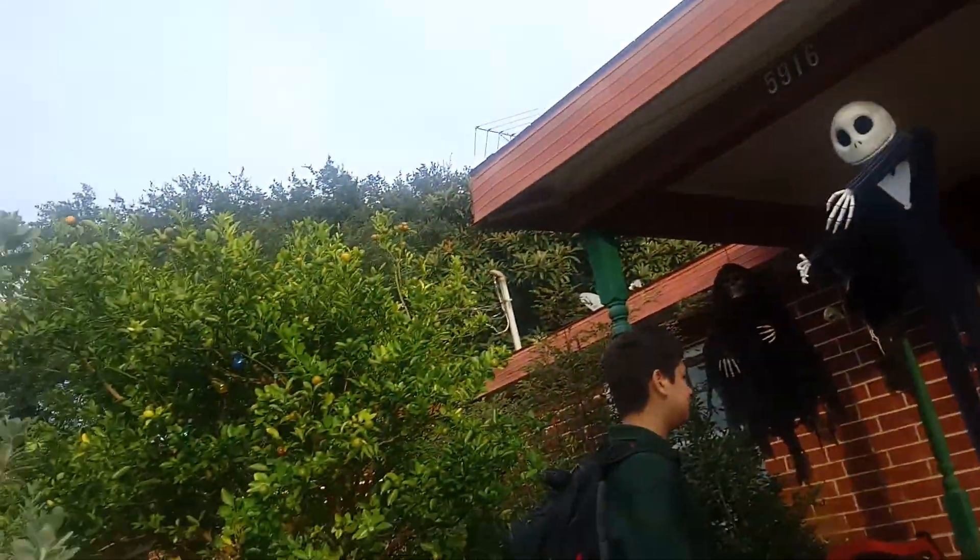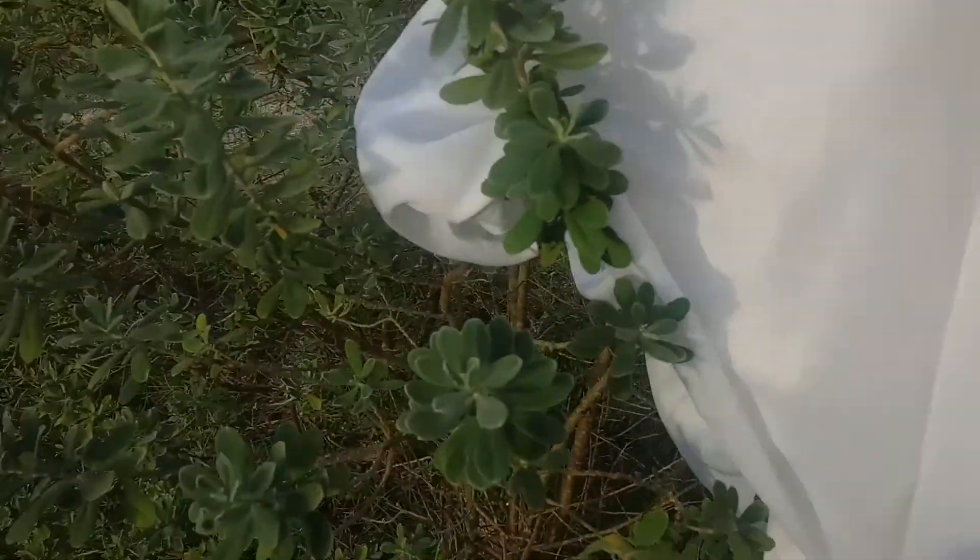Then we got this... this ghost on here. Yeah, we got this ghost right here, holding onto the tree. Looks like it's getting disconnected. Anyways, let's get over here.